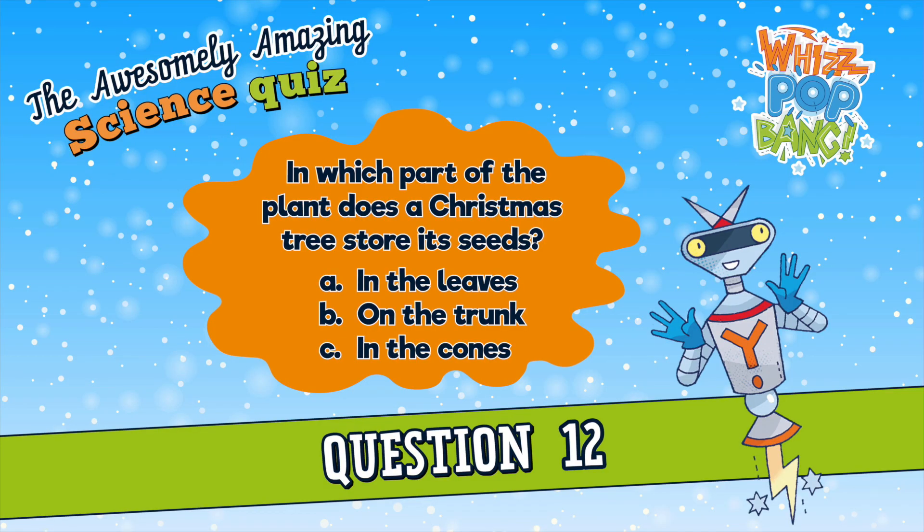Question number twelve. In which part of the plant does a Christmas tree store its seeds? A. In the leaves, B. On the trunk, or C. In the cones? In which part of the plant does a Christmas tree store its seeds? In the leaves, on the trunk, or in the cones?